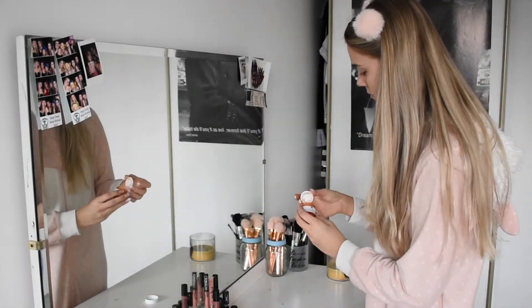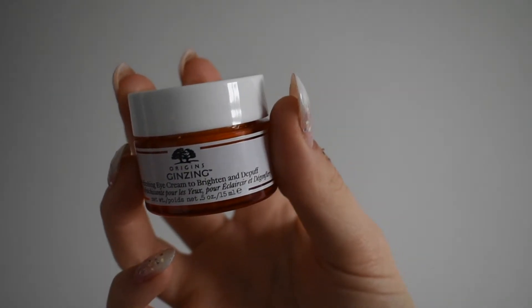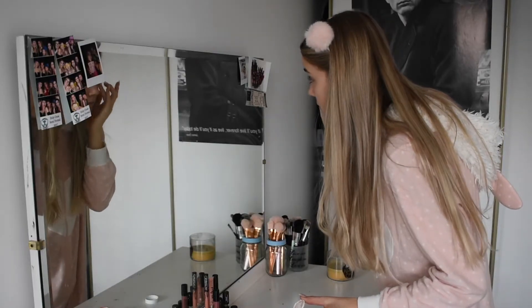Now I'm using the Origins Eye Cream. It has a little bit of pink color in it, which is apparently really good for your under eyes. I use this every morning.